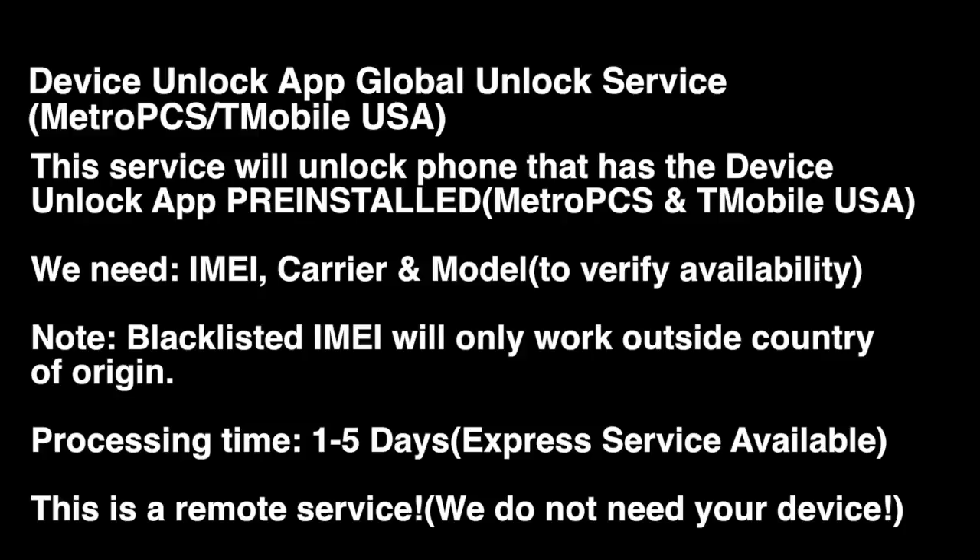Standard processing time is one to five days. We do have an express service available. If the device is blocked or blacklisted, the unlock will work, but for use outside the country.